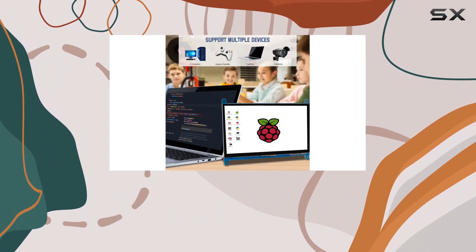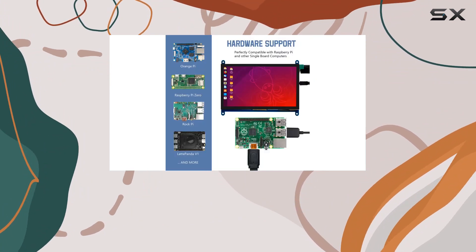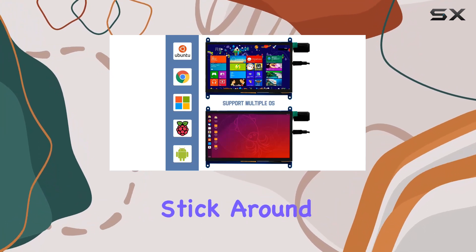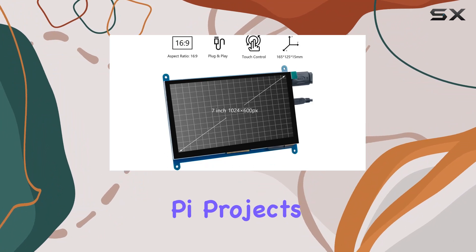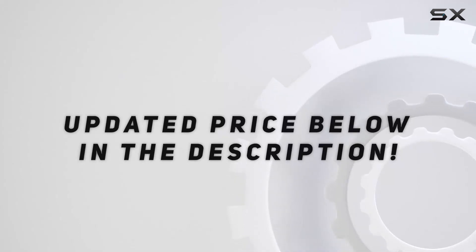In conclusion, the Haseon 7-inch IPS LCD touchscreen display impresses with its resolution, touch capabilities, and broad compatibility. Stick around as we explore its performance in various scenarios, from Raspberry Pi projects to everyday PC use. Check out the video description for the updated price.